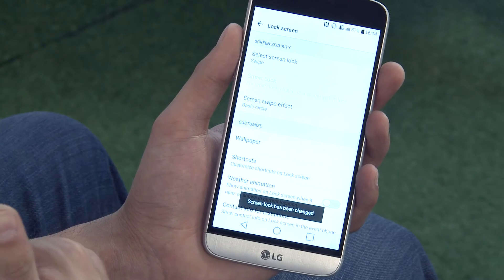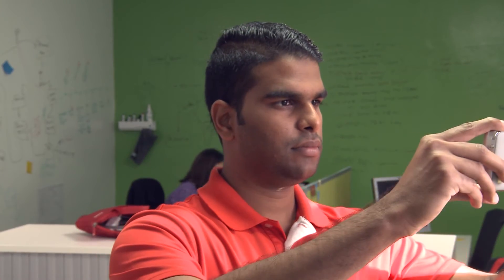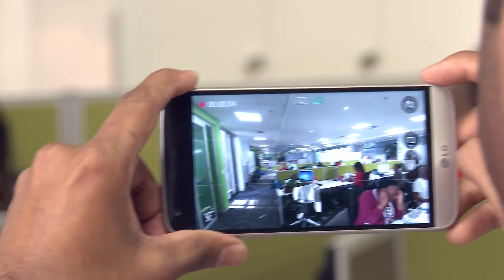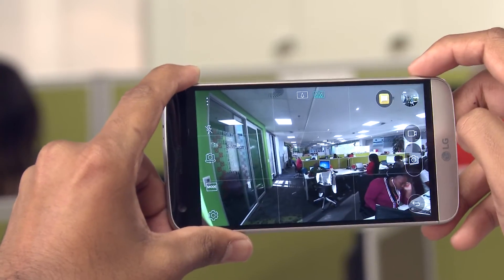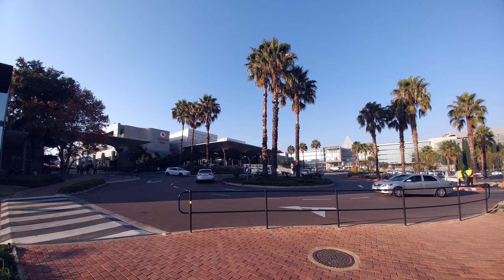LG likes to change things up and it's no different with the LG G5's camera. In addition to the 8 megapixel selfie camera, the G5 comes equipped with dual sensor support which boasts a 16 megapixel main camera complemented by a secondary 8 megapixel lens. This nifty feature allows you to shoot wide-angle shots — for example, this is the standard image of Vodacom World, whereas the following image is enhanced with wide-angle capabilities.